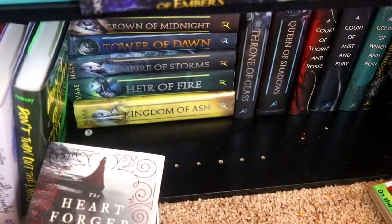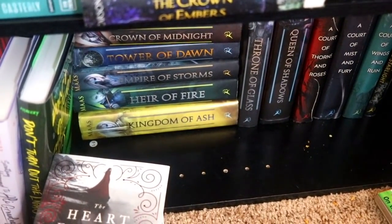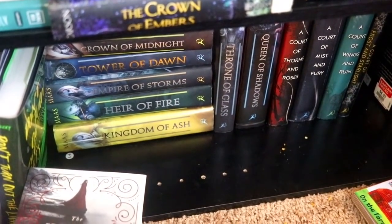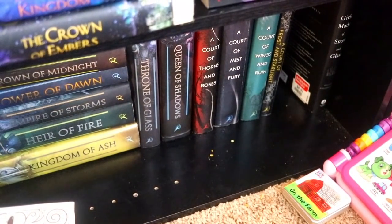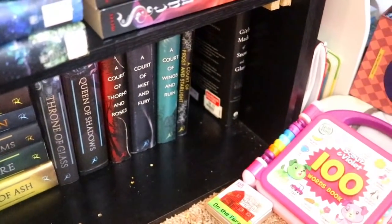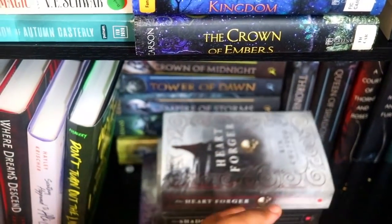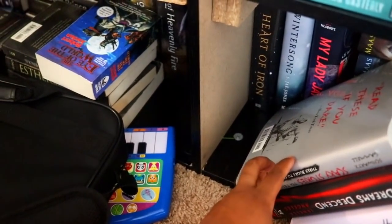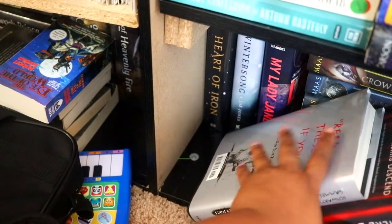Then I have the Throne of Glass series — my aim and goal this year is to read that series at some point, or make a decision about whether to get rid of it, but I did enjoy the first two books. Then A Court of Thorns and Roses — all three plus the novella A Court of Frost and Starlight which everybody hates. Girls Made of Snow and Glass — I believe that author just came out with a new book last year. And behind that, Heart of Iron by Ashley Poston, Wintersong, and My Lady Jane.